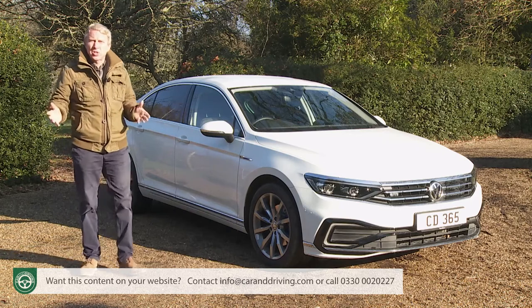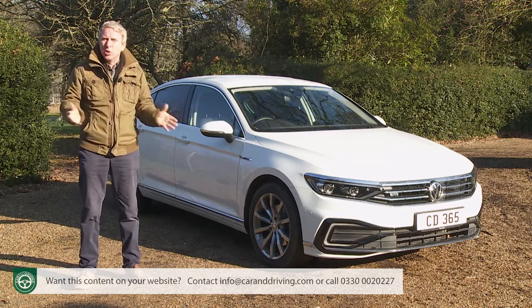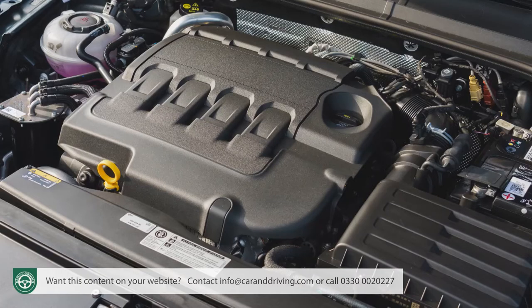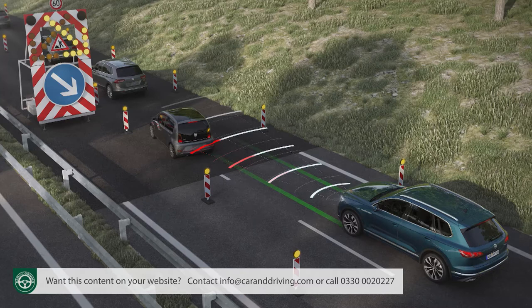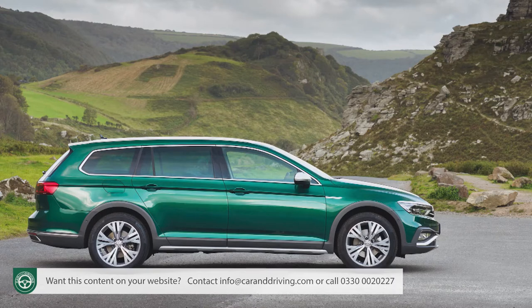The danger of such success is that it can result in an overly conservative approach when the time comes for changes. This lightly facelifted version of the Mark 8 model announced in spring 2019 certainly doesn't look too different to the original, either outside or in. Actually, quite a lot has gone on here in terms of updates, especially beneath the bonnet where there's an all-new 150PS diesel engine for the volume variant and a significant 30% increase in electrified driving range for the GTE petrol plug-in version. The car now also features arguably the most sophisticated semi-autonomous driving technology in the segment.